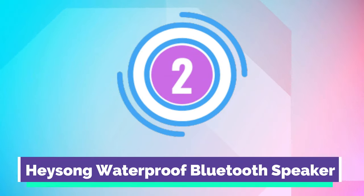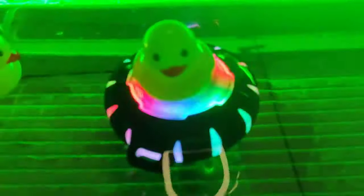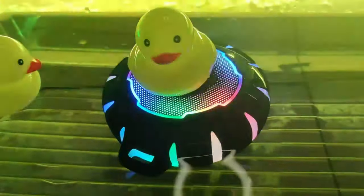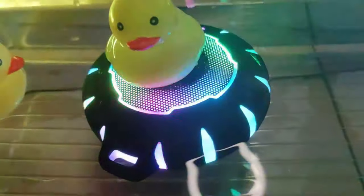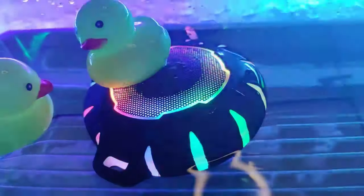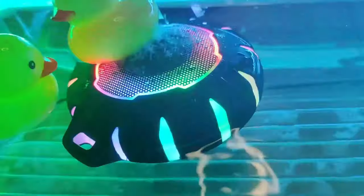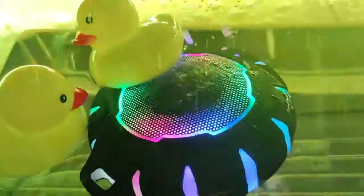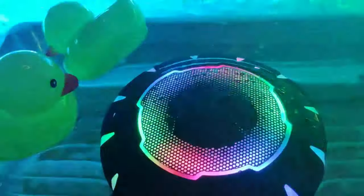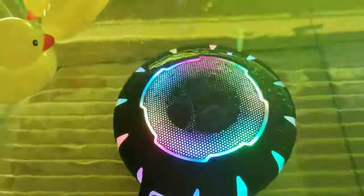Number 2. Heesong Waterproof Bluetooth Speaker. The Heesong Waterproof Bluetooth Speaker is built to handle any environment. With an IPX7 waterproof rating, it can be submerged up to 1 meter deep. Its tough design also protects against sand, dirt, and snow. Elevate your shower time experience with superior audio and crystal-clear sound and captivating light shows. Its easy-to-clean design makes it perfect for enjoying music in the comfort of your bathroom.